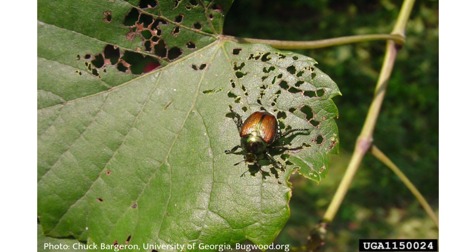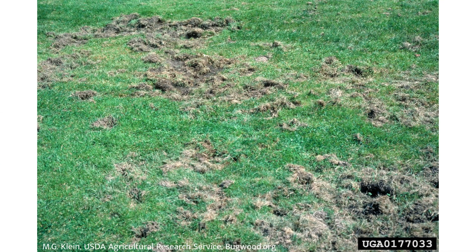The Japanese beetle, also known by the scientific name Papilia japonica, is a non-native beetle that is among the most damaging turfgrass pests in eastern and midwestern states. It has also brought large-scale destruction to garden plants and agricultural crops.